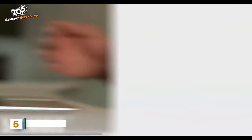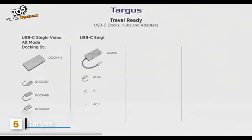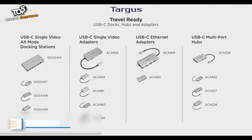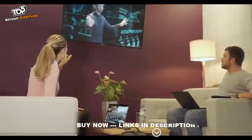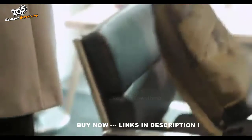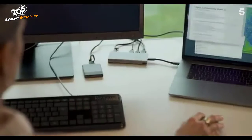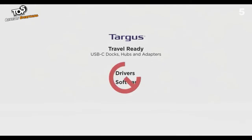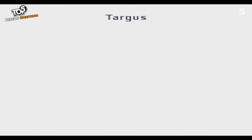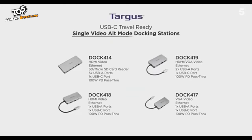Need more ports on your laptop? Meet Targus's new line of travel-ready USB-C docks, hubs, and adapters. They're compact and lightweight, making them perfect for hoteling, hot desking, or your home office. With a true plug-and-play experience, you'll be able to instantly connect to your Windows, Mac, or Chrome OS device — no drivers or software required.